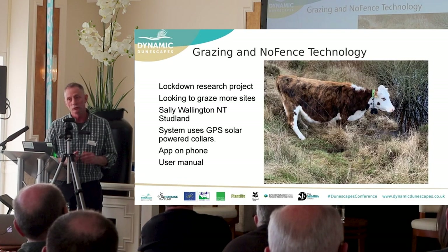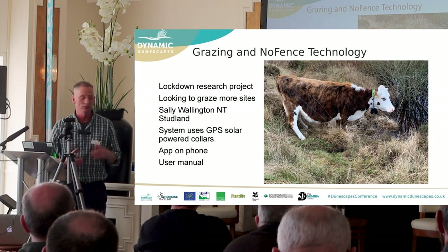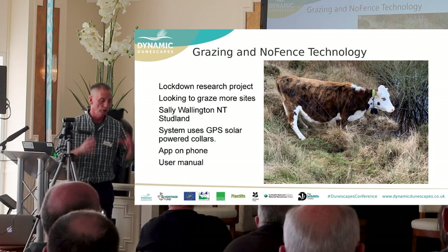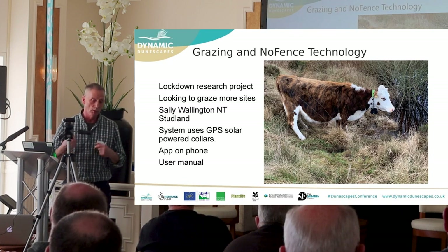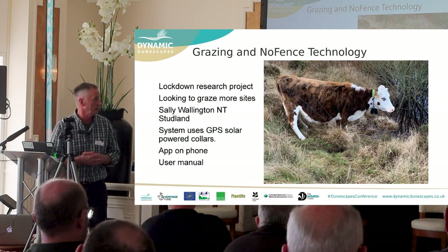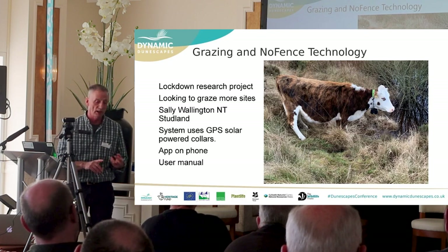No-fence grazing was not initially in the project brief when we started, but within three months the project went into lockdown. During lockdown I started researching ways to better graze some of my sites — most needed either some grazing where they had none, or more grazing where they had a little. During lockdown I was in touch with Sally Wellington, who used to be part of the project down at Studland and had trialled no-fence grazing, which is a Scandinavian system.